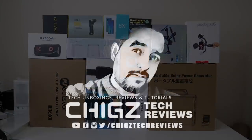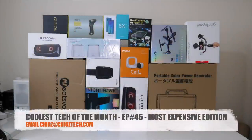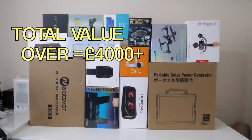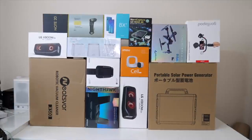Hi everyone, welcome to Chicks Tech Reviews. I hope you're all having an amazing day. Today I bring you the coolest tech of the month, episode 46, and this one is called the most expensive edition. I've decided to drop two coolest tech specials every month. We'll have an expensive edition which means all products above a hundred pounds, and a week or two later you will see the affordable edition where all featured products will be well under a hundred pounds.